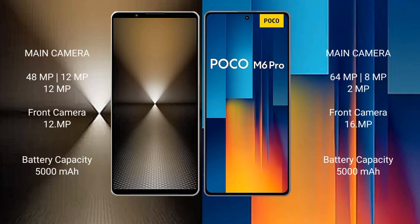Sony Xperia 1 Mark 6 features a triple rear camera setup: 48MP plus 12MP plus 12MP, and a front camera of 12MP. Xiaomi Proco M6 Pro features a triple rear camera setup: 64MP plus 8MP plus 2MP, with a front camera of 16MP.